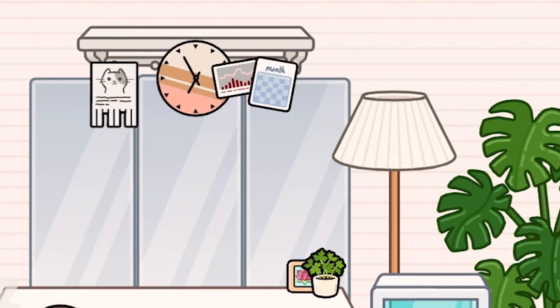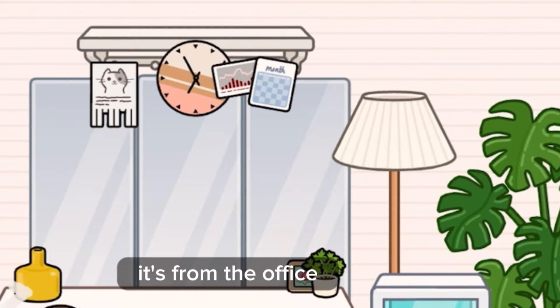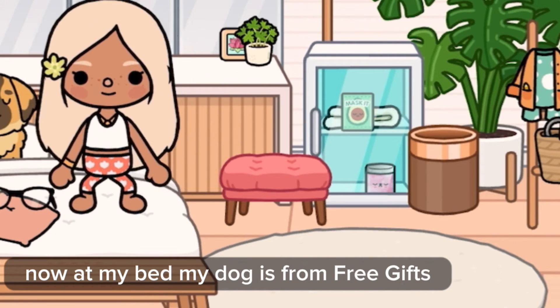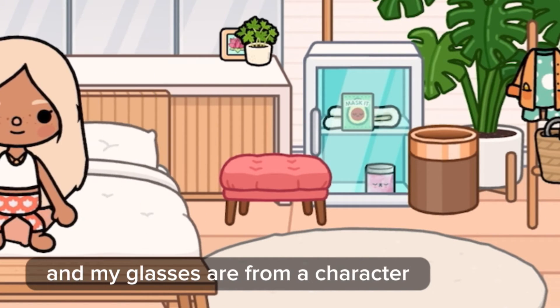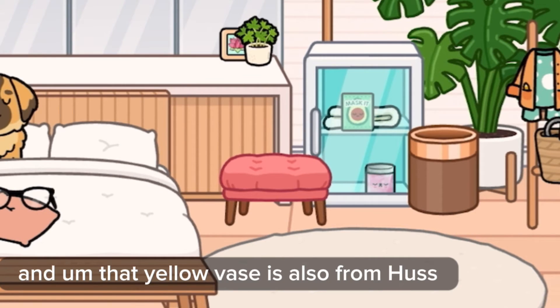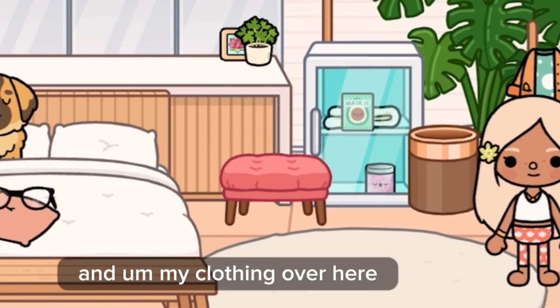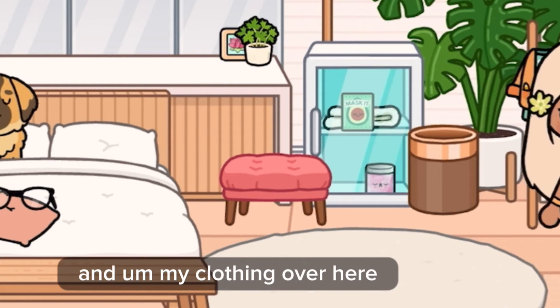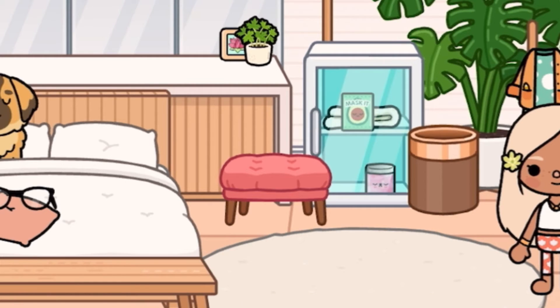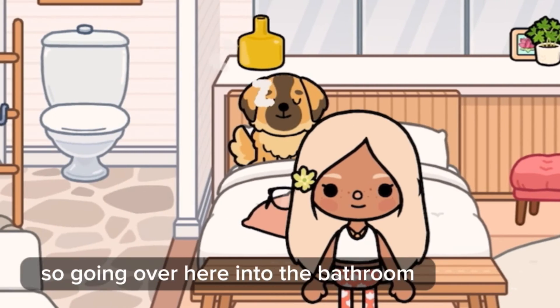I have a couple of things up here from the Office. Now we're at my bed. My dog is from Free Gifts, that pillow is from the Pet Park, and my glasses are from a Character. That yellow vase is also from HUS. My clothing over here is from Character Creator and the Post Office.